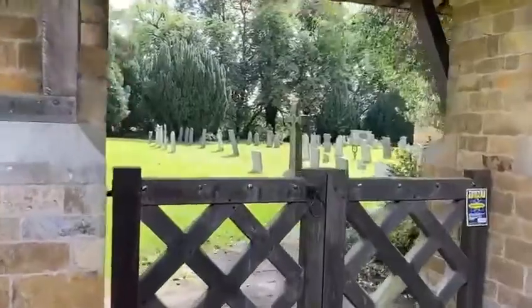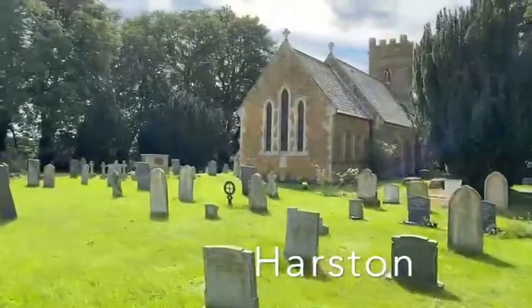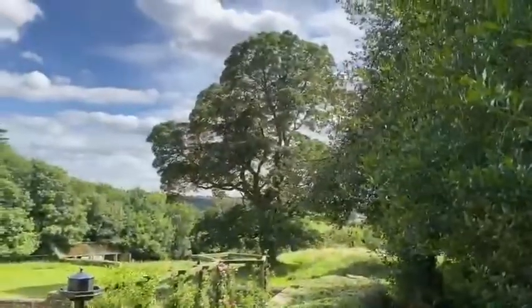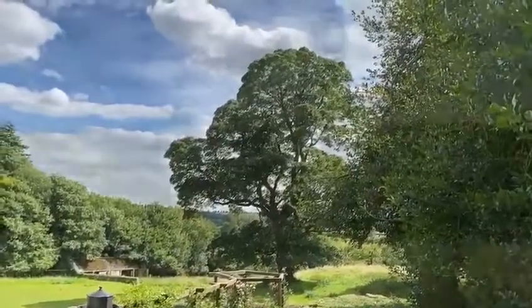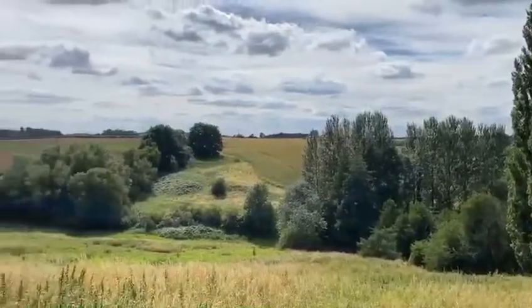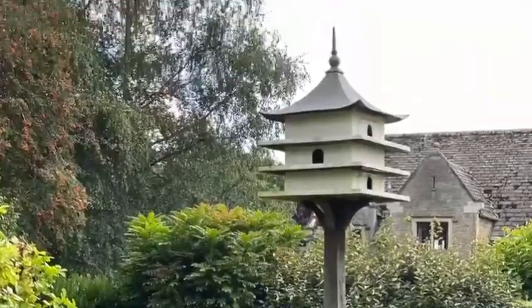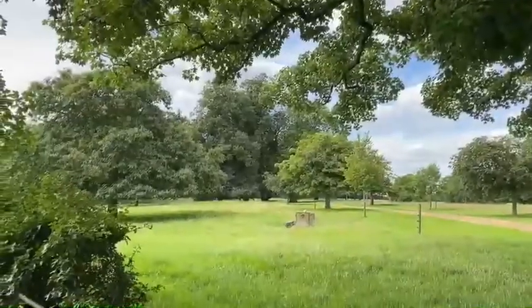For a truly unspoilt rural setting, head to the conservation village of Harston. From the churchyard you get a feeling of the uninterrupted views that are enjoyed by many of the properties here. It's a small village but has a welcoming, close-knit and active community. This is the village that will allow you to embrace country life whilst keeping your desk in the city at a manageable commute.